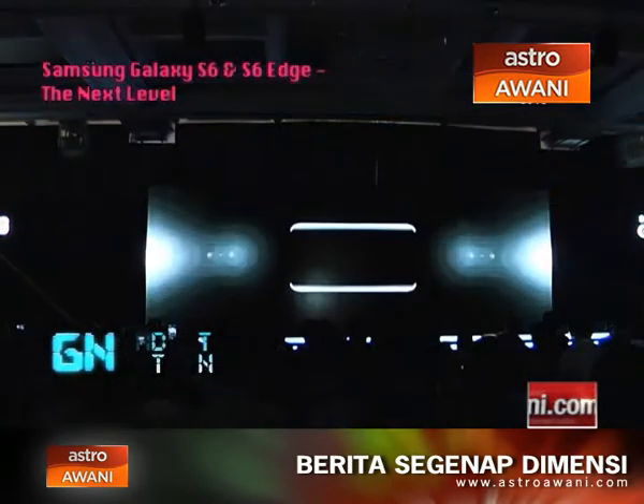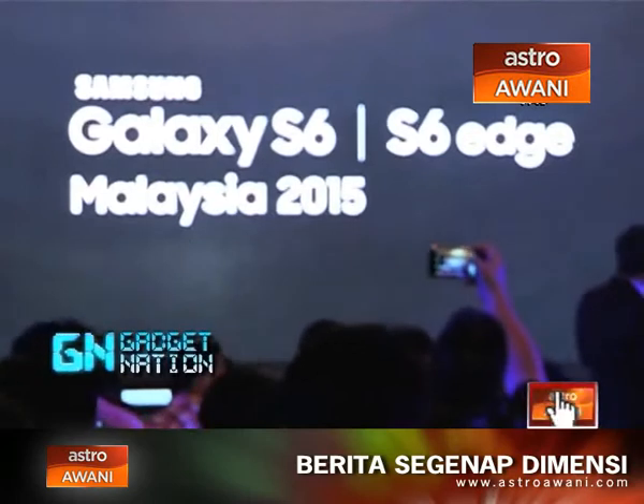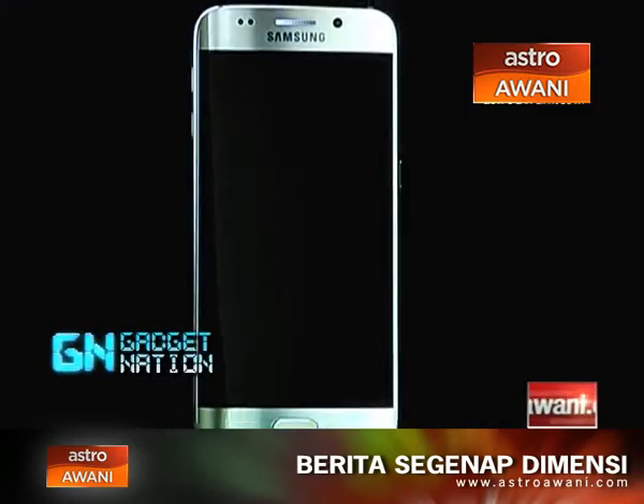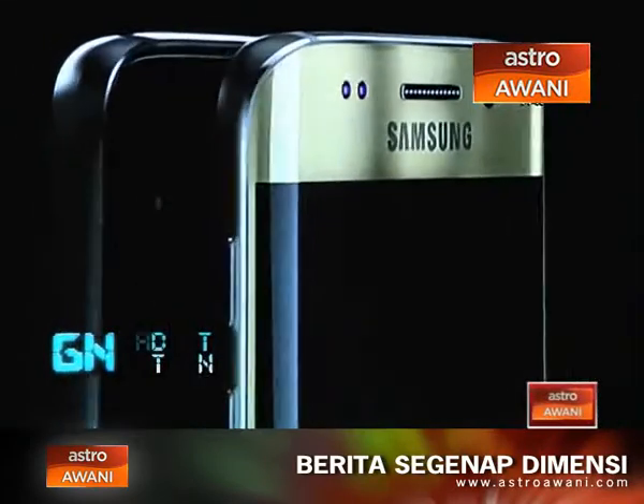Samsung Malaysia Electronics announced the arrival of Galaxy S6 and Galaxy S6 Edge in Malaysia, creating a new standard for design craftsmanship and performance. The Galaxy S6 and Galaxy S6 Edge are beautifully crafted from metal and glass.